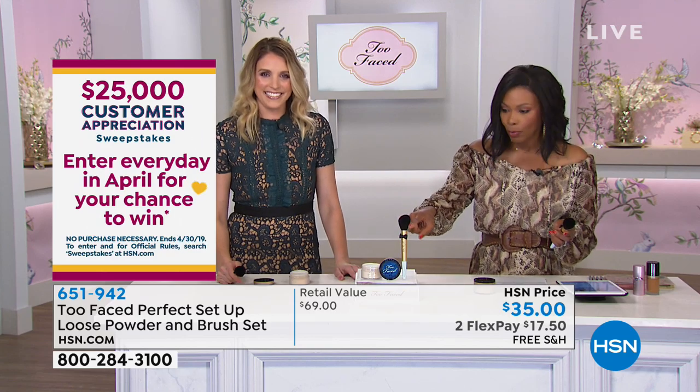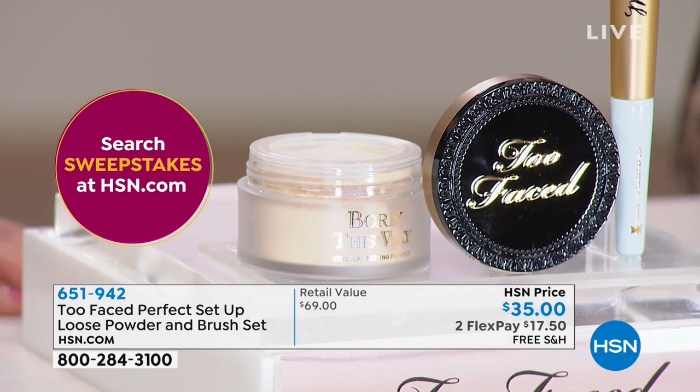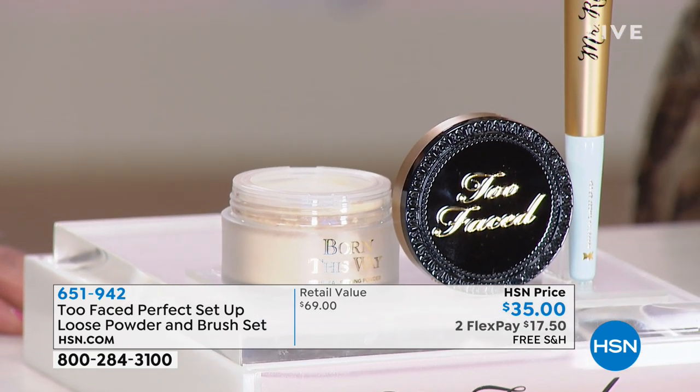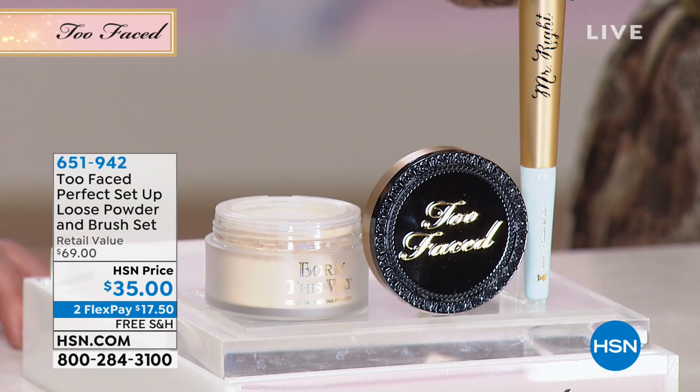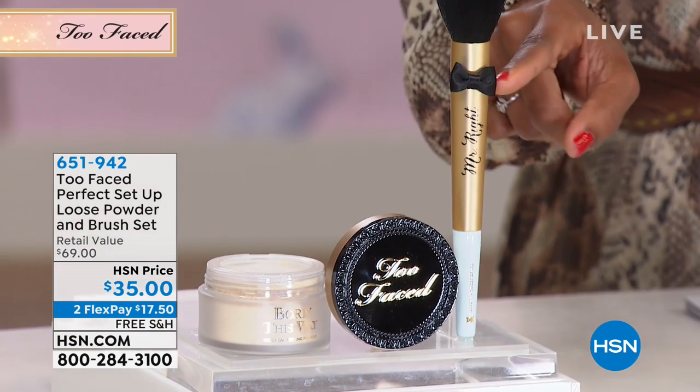And then you're also gonna get this brush, which is called the Mr. Right powder brush — would be $36 on its own. Mr. Right is my — we call him Mr. Right because he does everything for us. I'm still working on my husband, but this brush does everything for us.